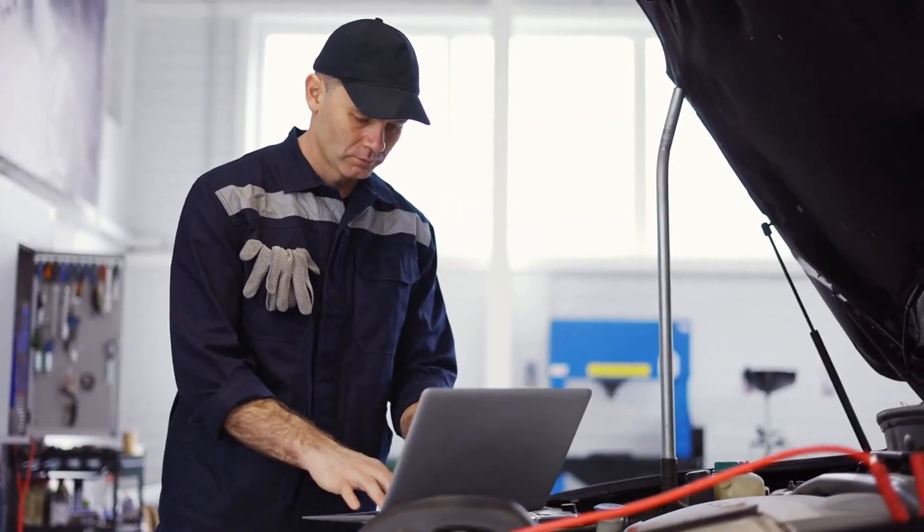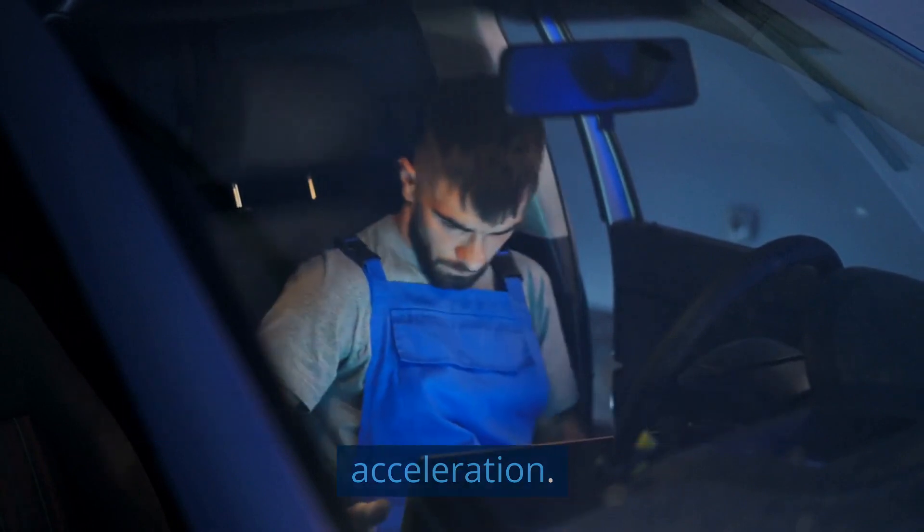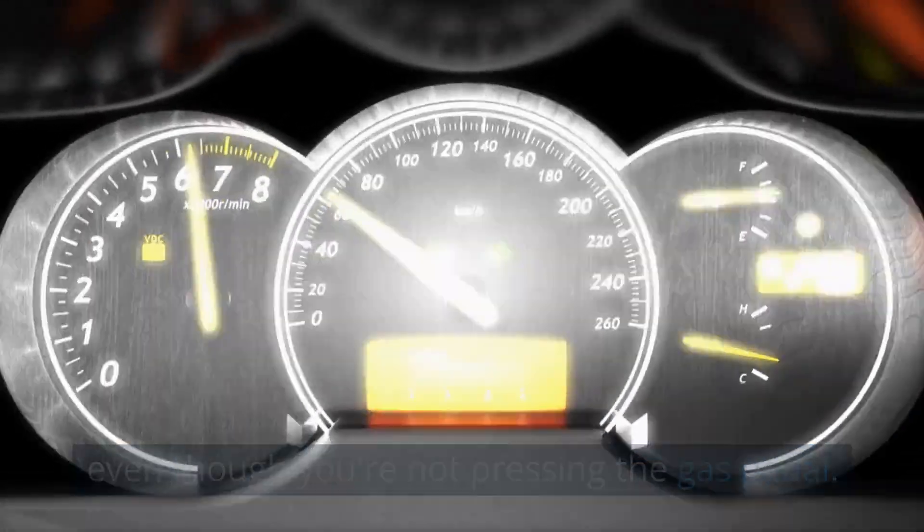Poor Acceleration. A faulty throttle position sensor can cause your vehicle to have sluggish or unresponsive acceleration. You may also notice that the engine is revving high even though you're not pressing the gas pedal.